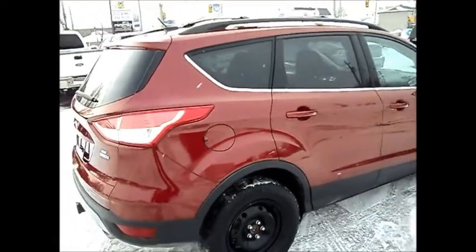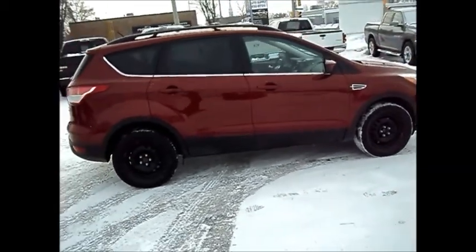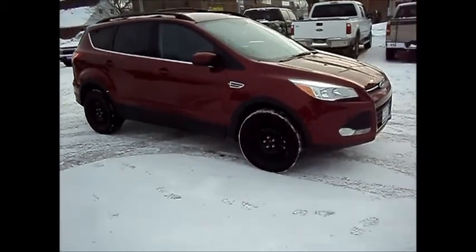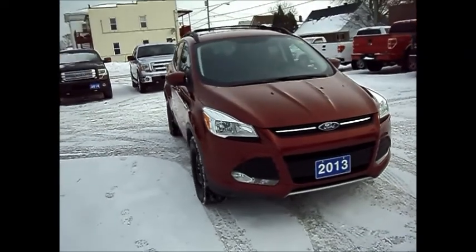If you have any questions on this vehicle, just ask for Chris. Our number here is 613-932-2584. Miller Hughes Ford Lincoln, located at 711 Pitt Street in Cornwall, Ontario.